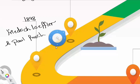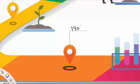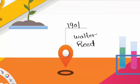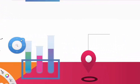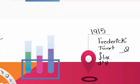In 1901, a physician in the American army named Walter Reed confirmed the theory of Carlos Finley, a Cuban doctor, that yellow fever is a viral disease transmitted by a mosquito and not through direct contact. In 1915, Frederick Twort and Félix d'Hérelle were the first to recognize viruses that infect bacteria, specific to bacteria. d'Hérelle named them bacteriophages — eaters of bacteria.